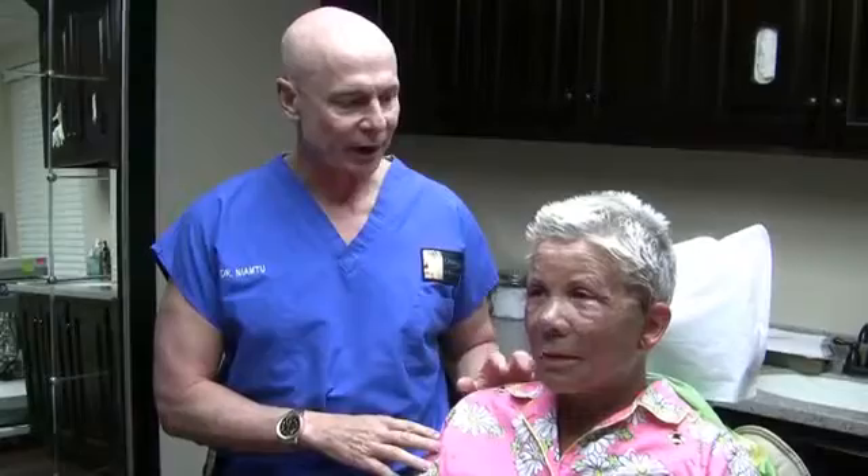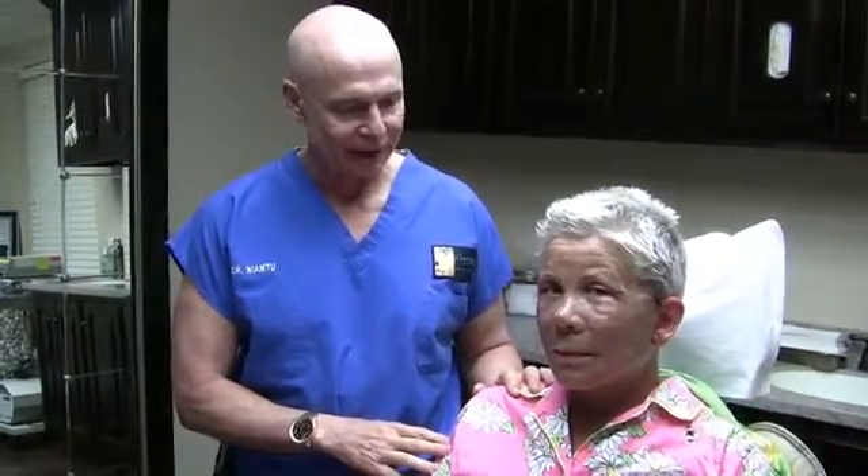Hi, I'm Dr. Joe and I am at lovethatface.com, and this is the real deal here. We're 24 hours after a comprehensive facelift, full face laser resurfacing, and upper eyelids.